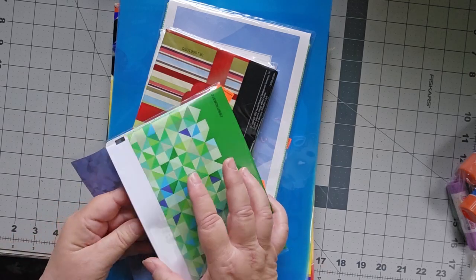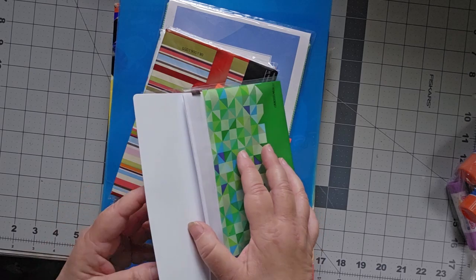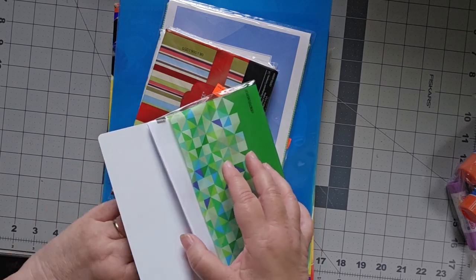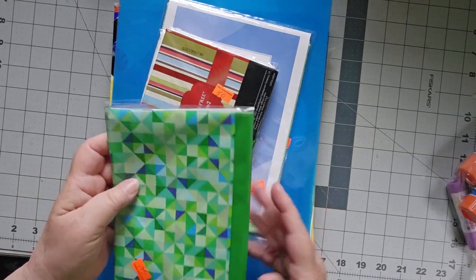These are actually like a Hewlett Packard — you can print photographs on them. I don't think I'll use them for that, but I liked the papers and I thought, what the heck, for 50 cents.